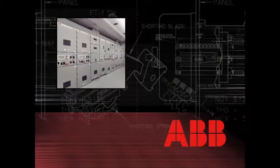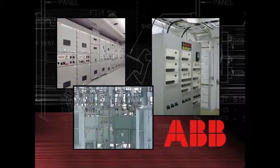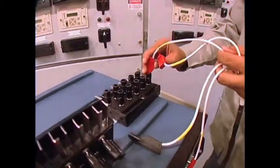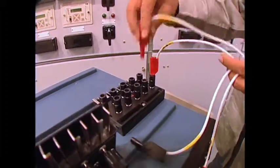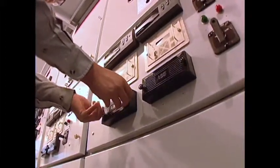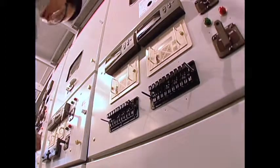Whether it is switchgear in a control house, relay panels in a substation, or breaker panels out in the switch yard, the need to isolate, test, calibrate, or take a device offline for any reason is necessary for maintenance. The requirement to do so with minimal or no downtime and with absolute safety is easily achieved using the ABB FT test switch.